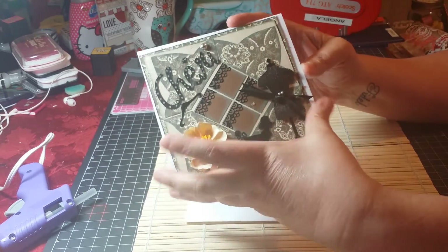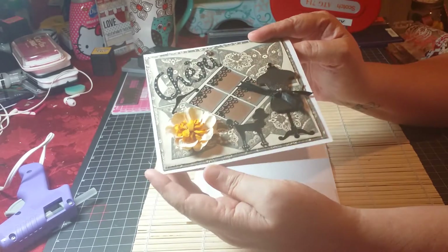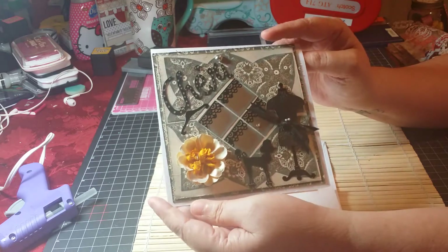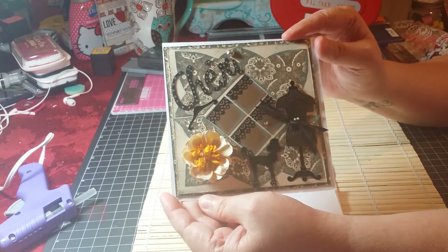So this can be either a card, or she can frame it — I did one for a friend and she framed it in a little frame and it looks very cute.